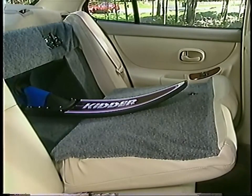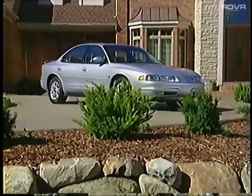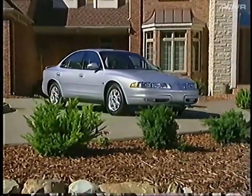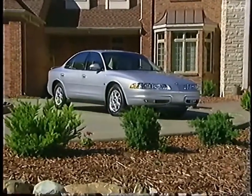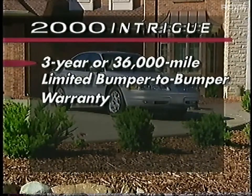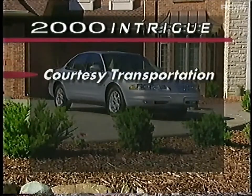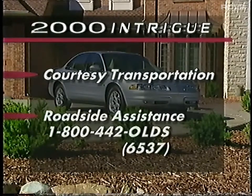This feature is standard on Intrigue GL and GLS and available on the GX. Intrigue buyers enjoy peace of mind from standard owner protection features, including a three-year or 36,000-mile limited bumper-to-bumper warranty, a six-year or 100,000-mile limited rust-through corrosion warranty, courtesy transportation service when overnight warranty repairs are necessary, and free roadside assistance by dialing 1-800-442-OLDS.